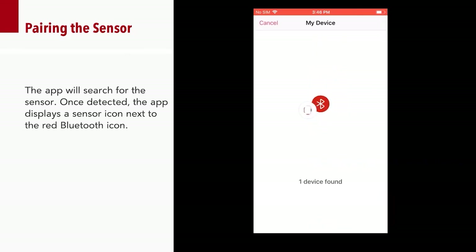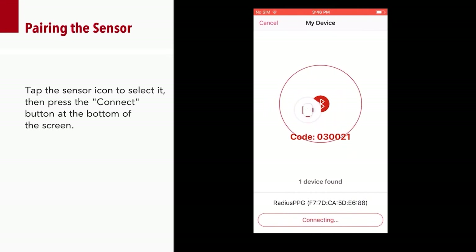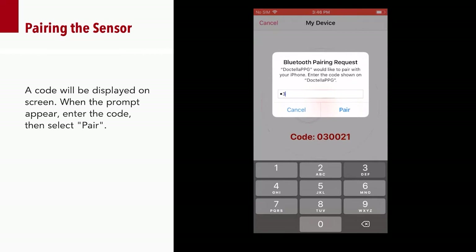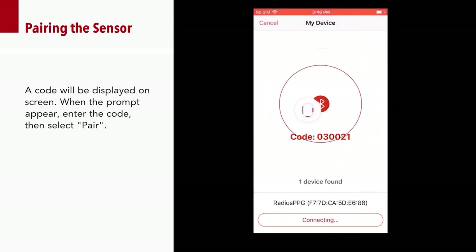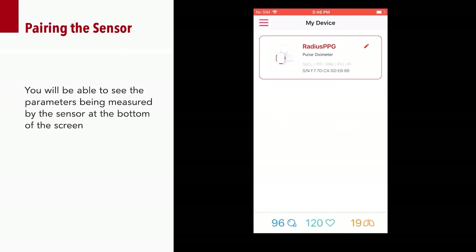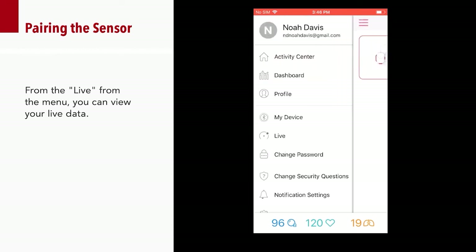The app will search for the sensor. Once detected, the app will display a sensor icon next to the red Bluetooth icon. Tap the sensor icon to select it, then press the Connect button at the bottom of the screen. A code will be displayed on the screen. When the prompt appears, enter the code, then select Pair. You will be able to see the parameters being measured by the sensor at the bottom of the screen. From the Live menu, you can view your active data.